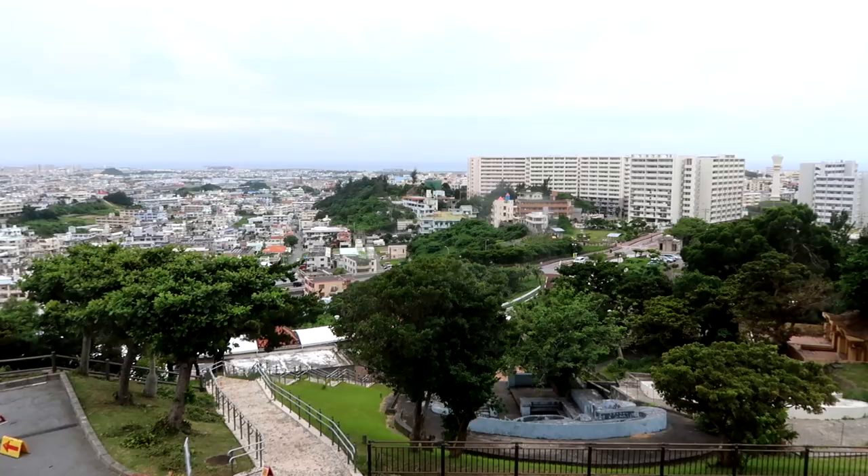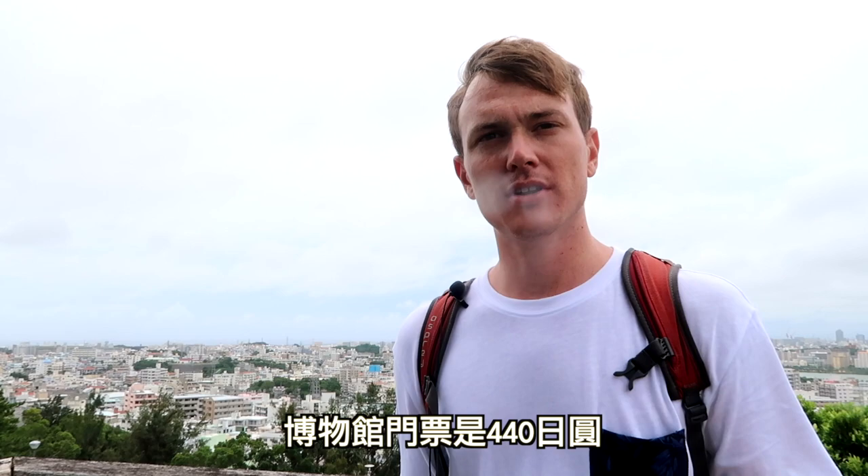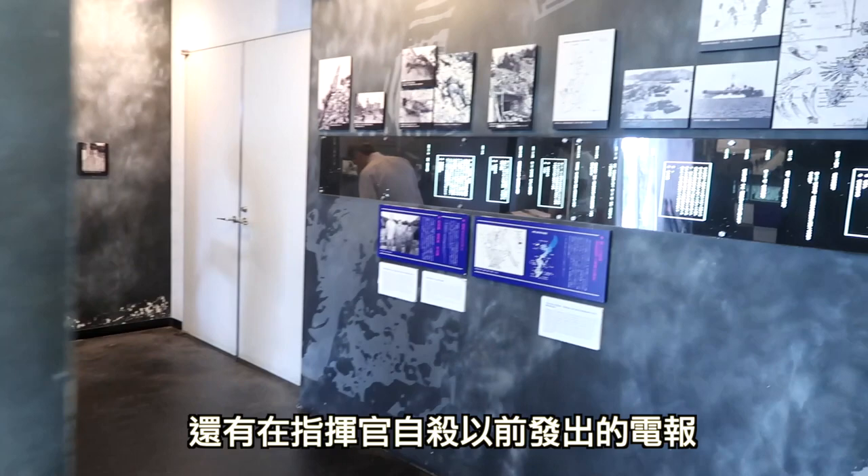We're at the underground Japanese headquarters — the Navy headquarters for the Imperial Navy during the Battle of Okinawa. There are extensive tunnels. When you come here, there's a small museum you can go through before you enter the tunnels. It's 440 yen, and if you're a history buff or history nerd, it's definitely worth checking out. They have a lot of history here, especially about the Battle of Okinawa.